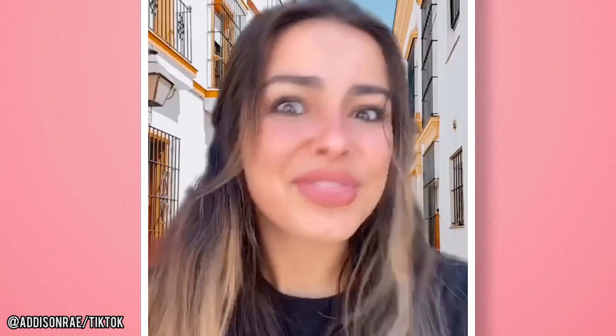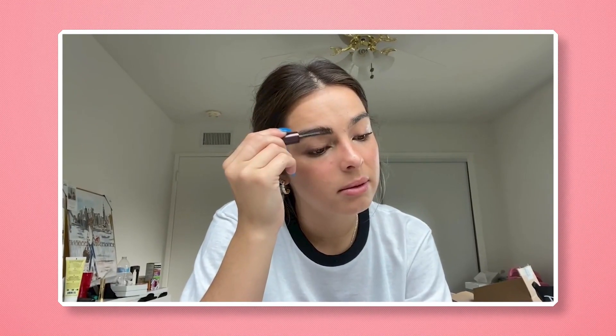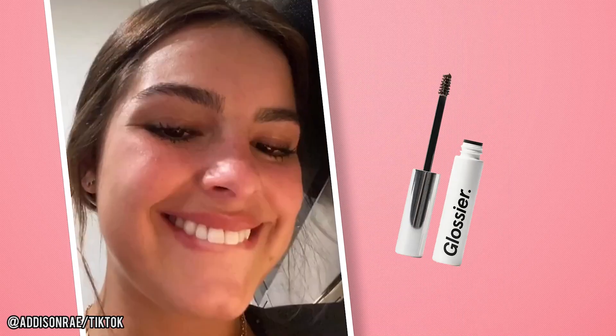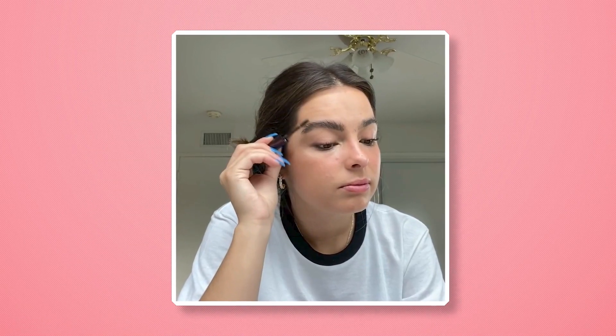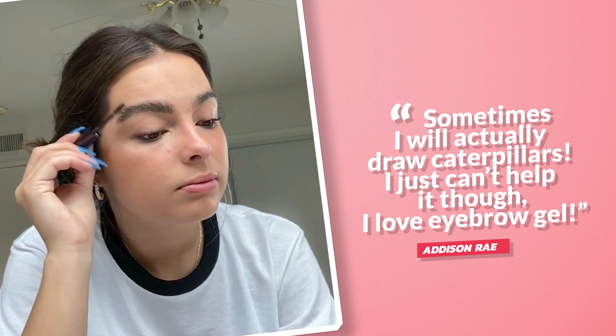Addison's boldest features are her gorgeously thick eyebrows. Her look might be a low-key throwback to the 90s, but there's definitely no over-tweezing for this TikTok star. In both of Addison's YouTube makeup tutorial videos, she emphasizes her love of big, bold brows. Her eyebrows appear to be naturally thick and bushy, which is super lucky given the current trend of dark brows. Addison reveals that she uses a Glossier brow brush and gel in dark brown to achieve the popular combed-out look. She admits she may sometimes go overboard, saying, 'I will actually draw caterpillars. I just can't help it — I love eyebrow gel.'